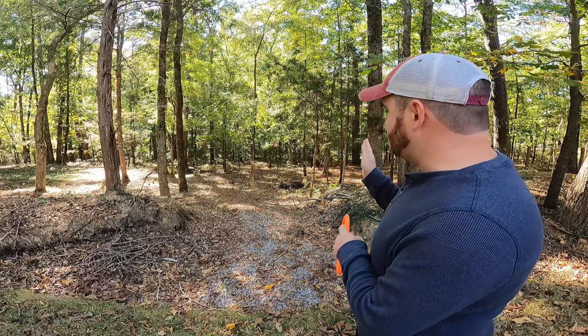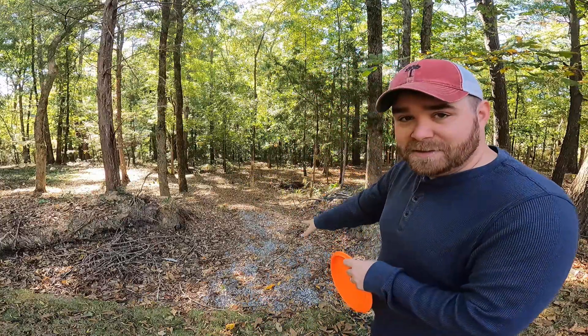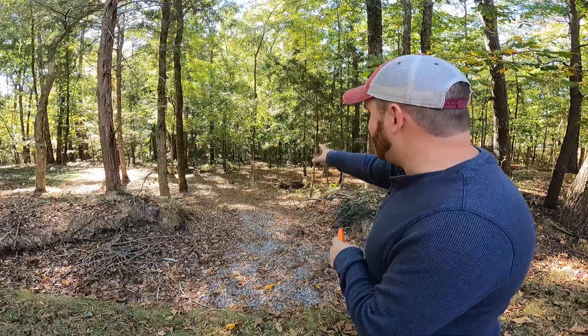A couple people in the comments have asked if I still play disc golf because we haven't shown it in a YouTube video — and I actually do. We have three disc golf baskets out here in the woods. This is one of our disc golf holes right here; the tee box is right here on this little stone path area, and the basket is right down there.